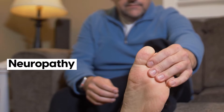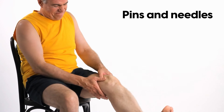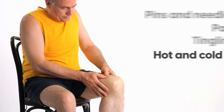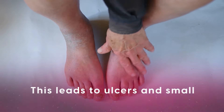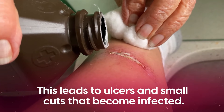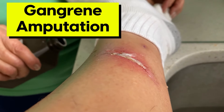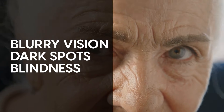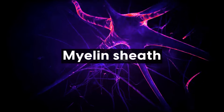The first indications of neuropathy can feel like electric shocks jolting through your body, pins and needles, pain, tingling, or hot and cold sensations. As it gets worse, your body is less able to heal, especially in faraway regions like the feet. This leads to ulcers and small cuts that become infected, which can trigger gangrene and can require amputation. Likewise, elevated blood sugar damages nerves in the eyes, causing blurry vision, dark spots, and blindness.